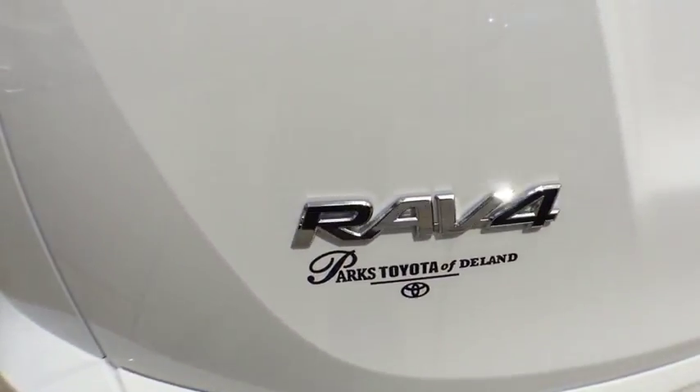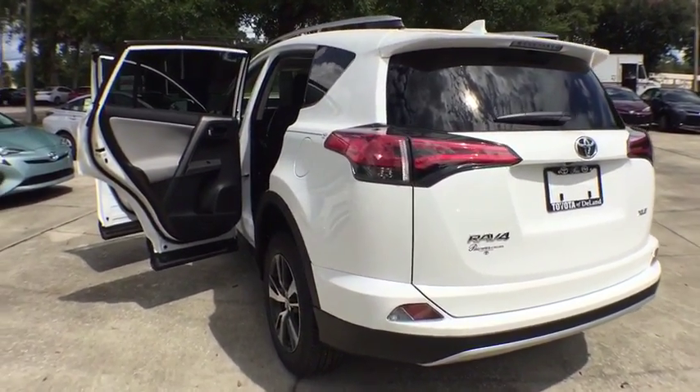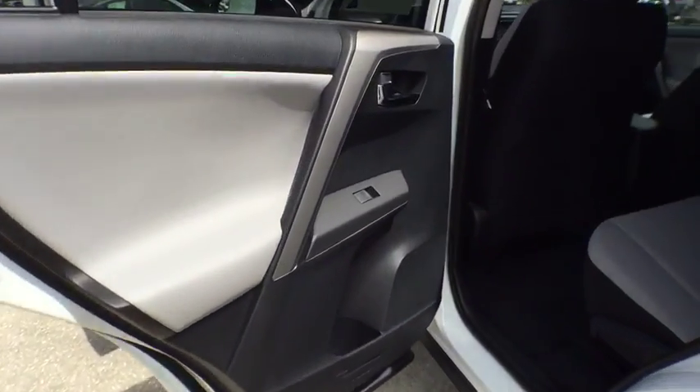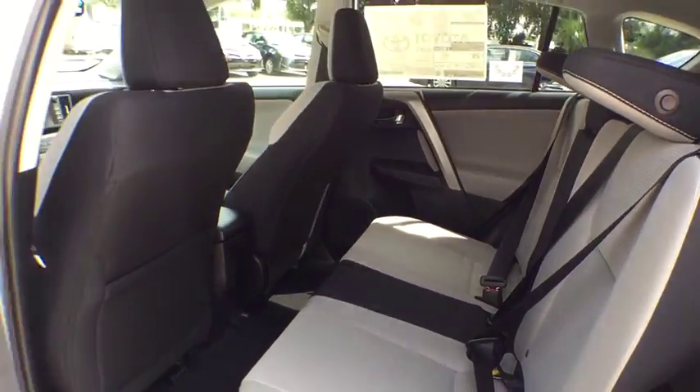Leather-wrapped steering wheel, Bluetooth, adjustable steering wheel, power steering, four-wheel disc brakes, cruise control, aluminum wheels, AM-FM stereo radio, climate control, front-wheel drive, rear defrost.